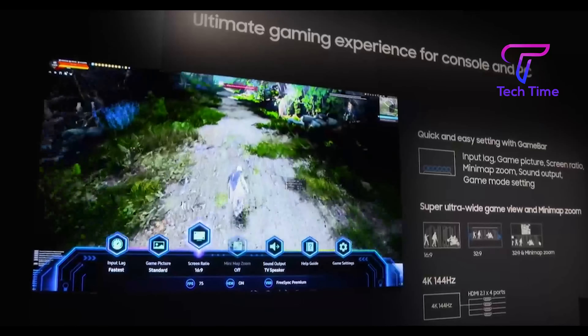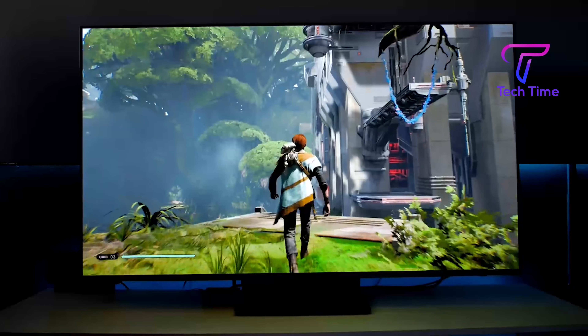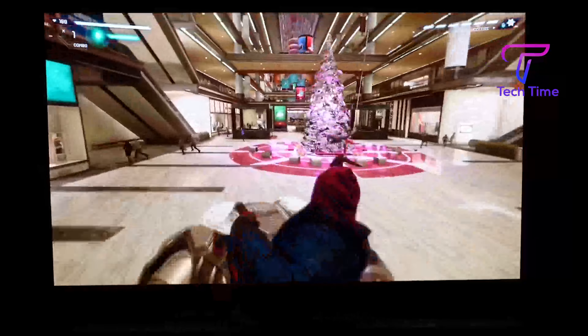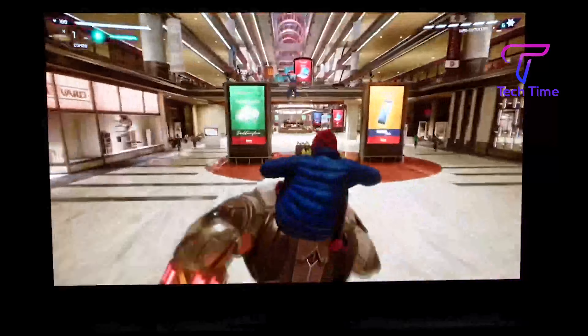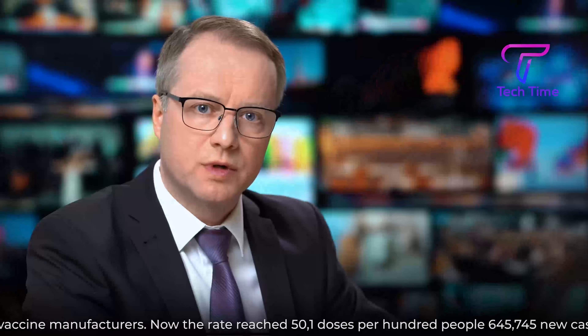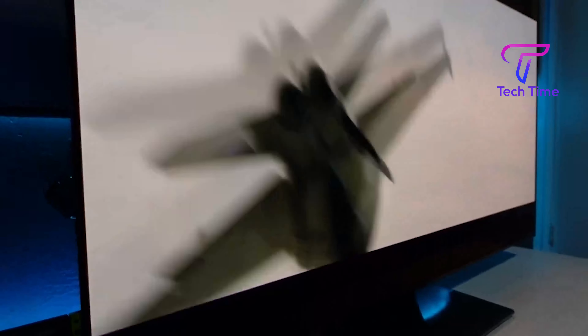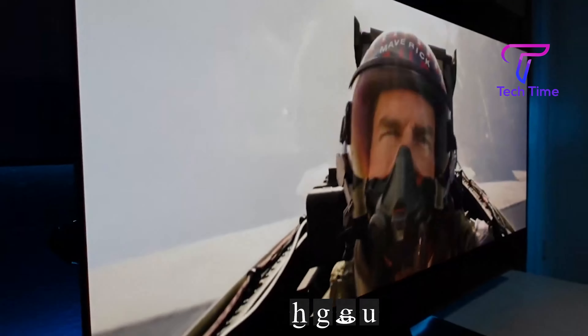Burn-in can mostly be prevented by avoiding: unplugging the power cord; playing video games that display fixed images for a long time; watching news channels that display static images for a long time; and watching movies in 21:9 format for extended periods.